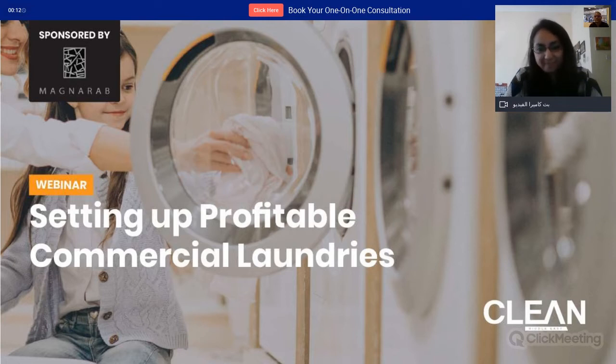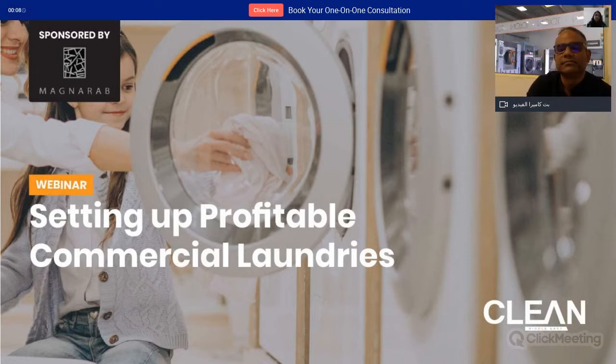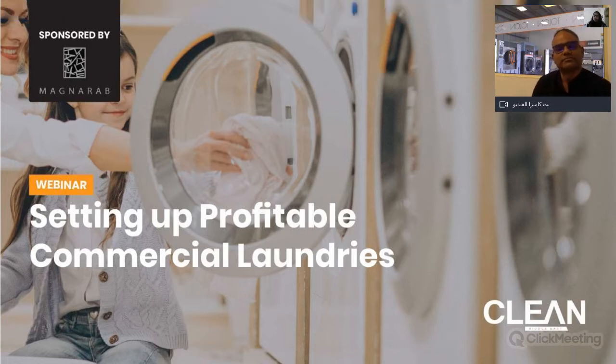Today we are not only here to discuss how one can set up a laundry, but also how to make it a profitable one — how to get the maximum out of the investment made into the facility. We want to keep this conversation as engaging as possible, so do make use of the chat box to post your questions at any time. The last few weeks we've been talking a lot about what goes into making a profitable laundry.